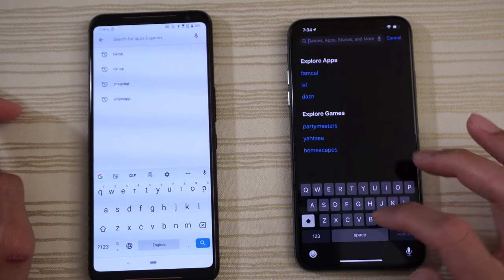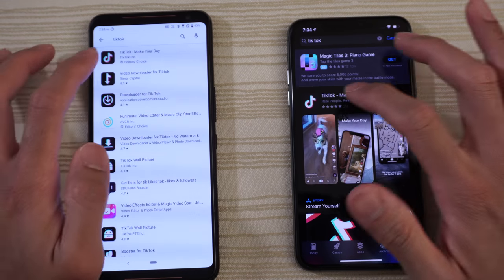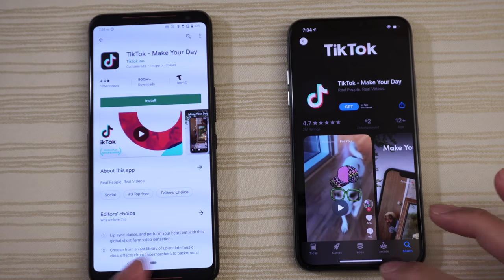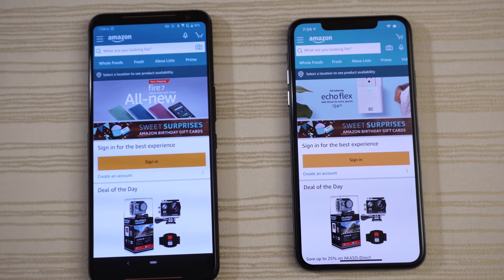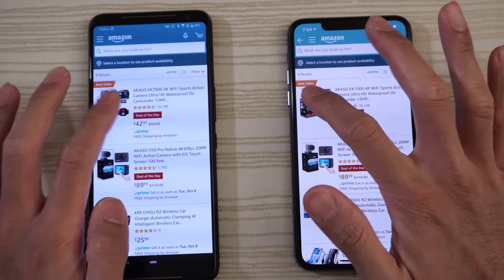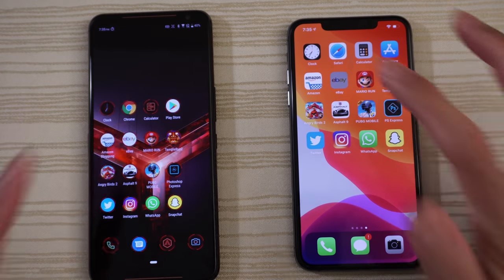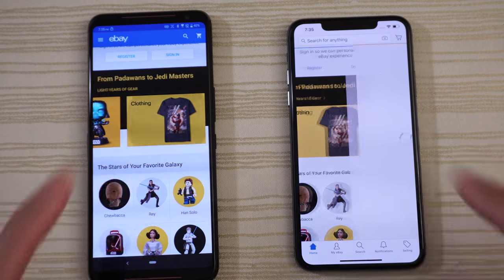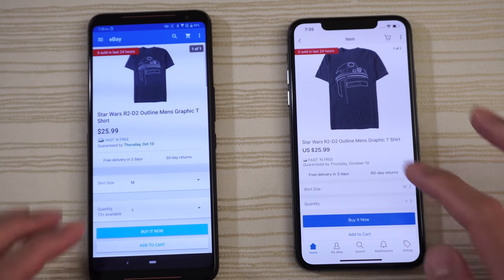Doing an app store search — a little bit faster on the ROG Phone. Amazon Shopping — the ROG Phone wins there too; slow down the video to see it clearly. eBay — ROG Phone again on the initial load. Clicking into item pages — maybe the iPhone on those sub-page loads.